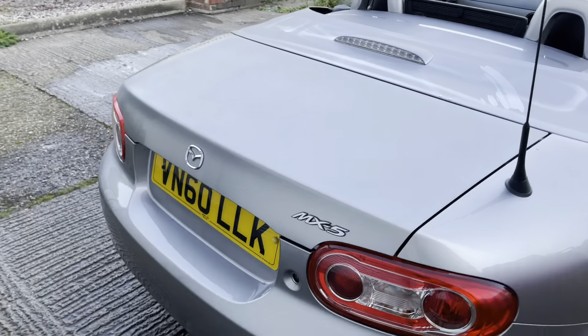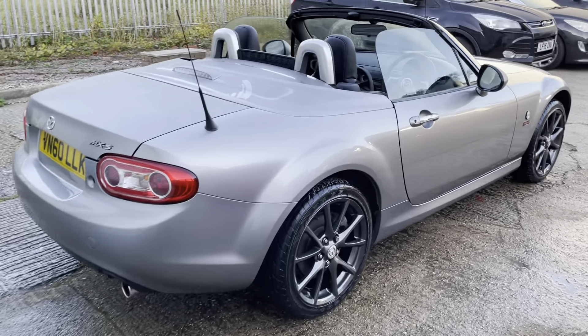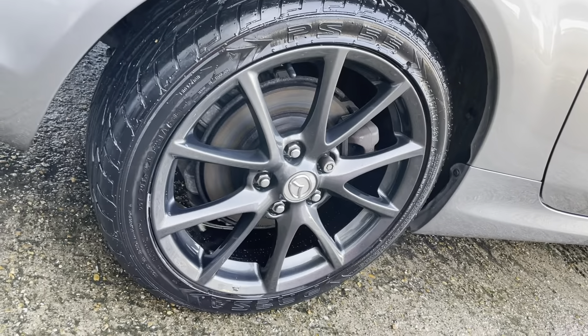The special features of this edition include the Miyako badges, Miyako embossed full leather seats with red piping, Miyako floor mats, climate control, front fog lamps, 17-inch alloys and a front suspension strut brace.